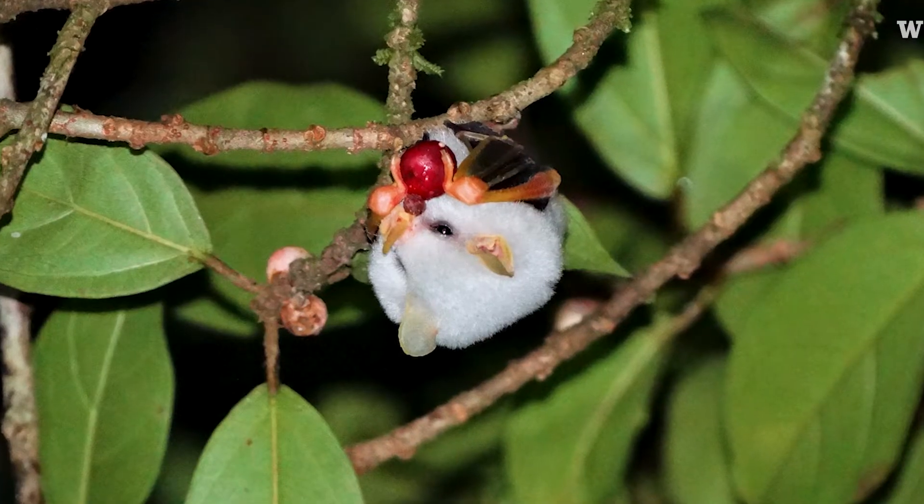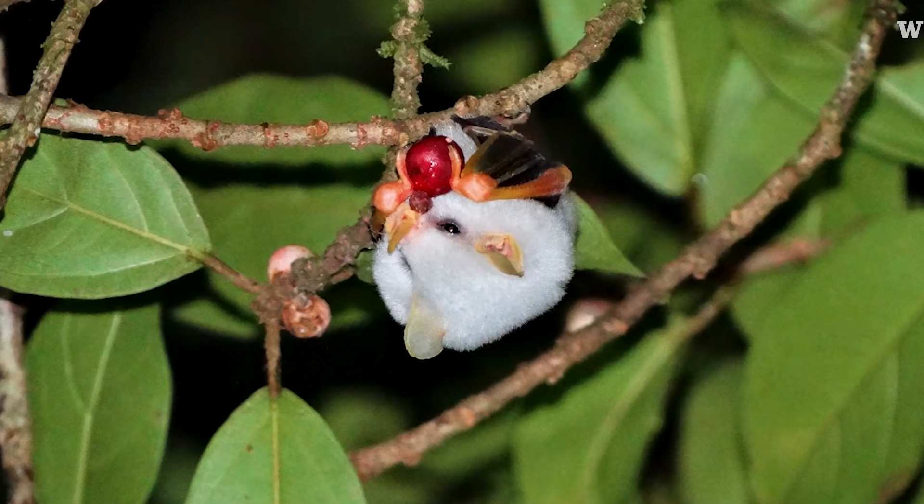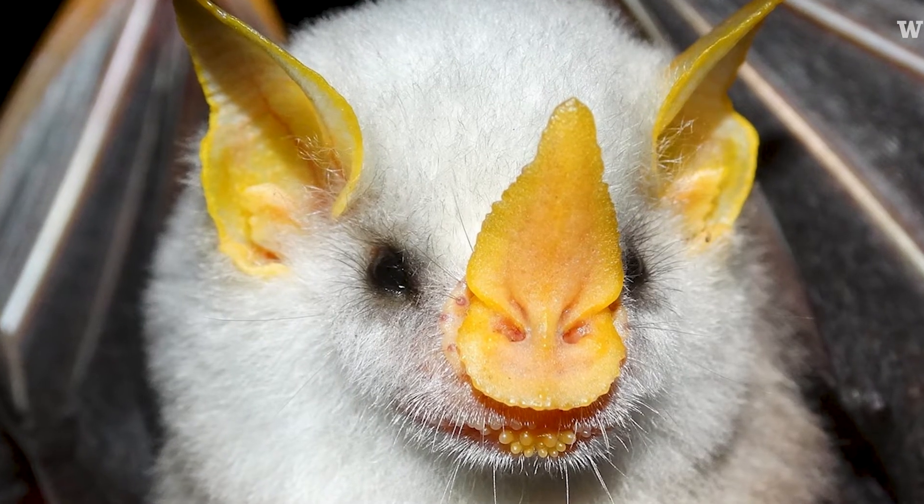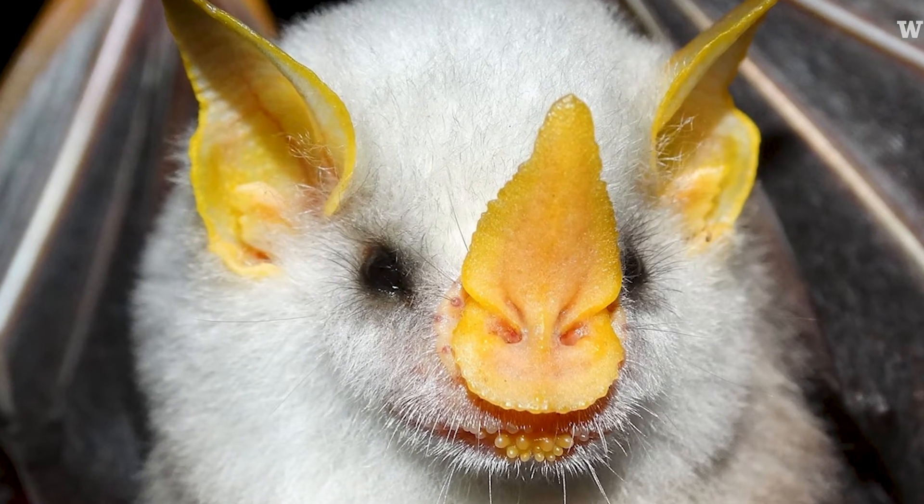They feed on these teeny tiny things. I call them gateway bats because they're so cute that most people will see them and think, oh yeah, it is cute.